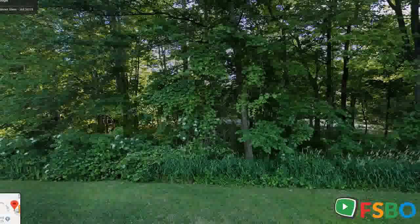This home offers a main floor master suite with sitting area, walk-in closet, and separate bath. Also featured on the main floor: laundry, a half bath, and a living area with a slider that opens to the back deck.